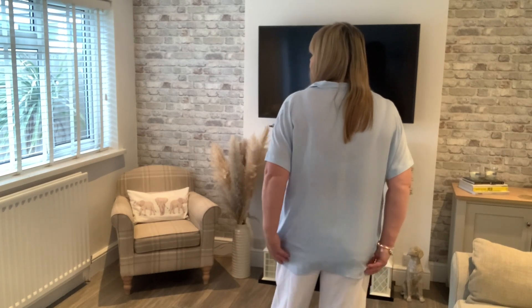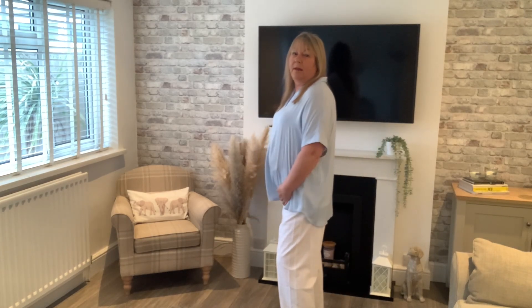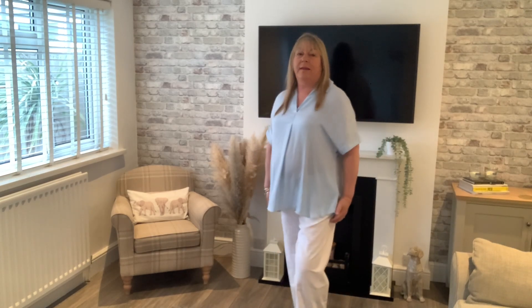I think it's a bit longer on the back than on the front — yes, slightly longer on the back. This is £32.50. I think it's really nice. For reference, I'm five foot eight.